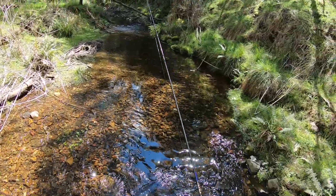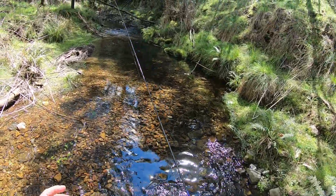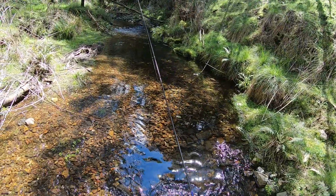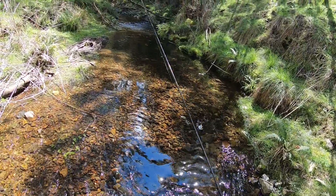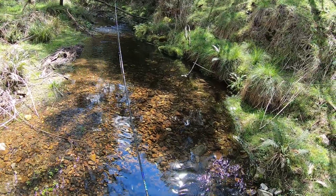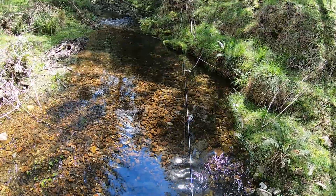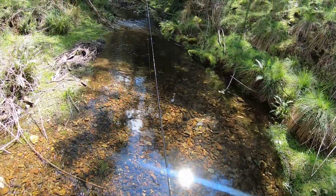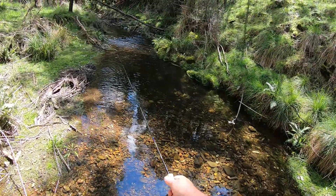When you ask people where a good spot is, you might be able to go catch fish if they tell you. But you will never, ever experience the thrill of finding a new spot all by yourself and then catching fish in it. That takes your level of personal satisfaction to the next level.